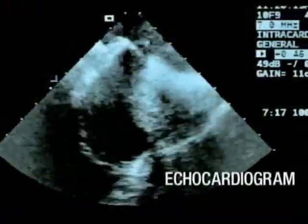Atrial arrhythmias should be further evaluated for a potential intracardiac shunt. Atrial septal defects are confirmed with an ultrasound exam of the heart, an echocardiogram.